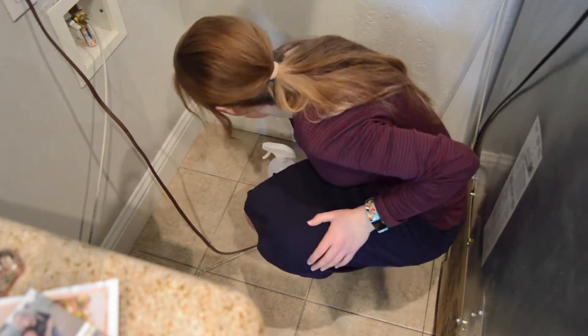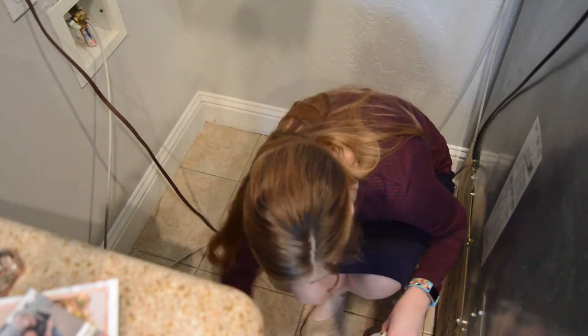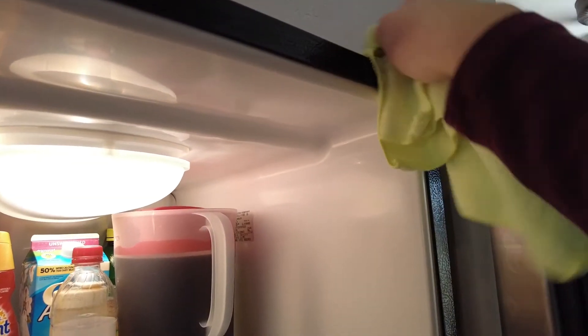Behind the fridge there were a few things that needed to be vacuumed up, so I'm grabbing those really quickly and then wiping down a few spots I see back there. One thing that needed to be done was the inside of the refrigerator around the edges — that definitely needed to be wiped down because it was looking a little grimy and I did not want to miss that.